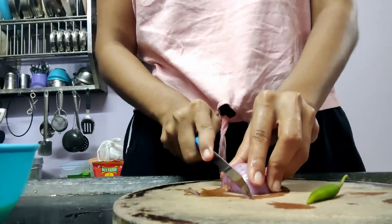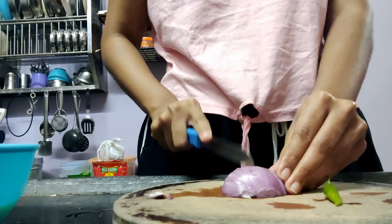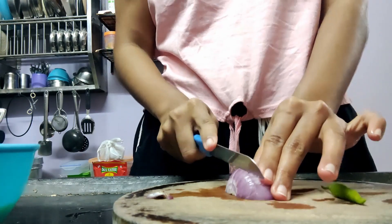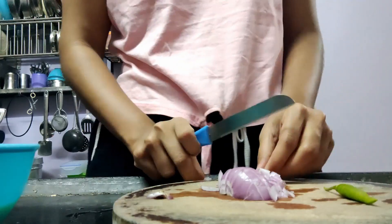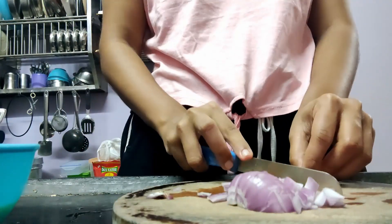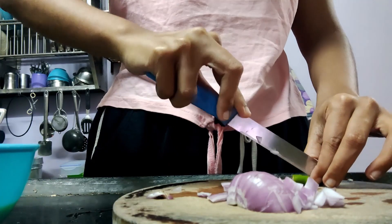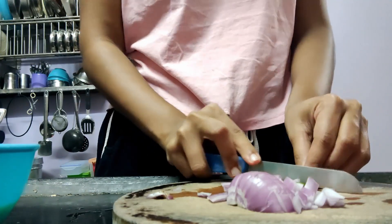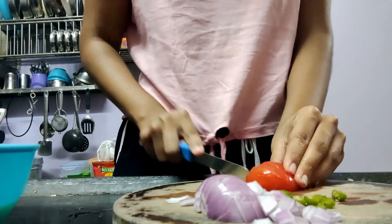For dinner I decided to have some anda bhurji. To make it, I chopped up some onion, tomatoes, ginger, and garlic, added it to a pan with a little bit of spices, gave it a stir, and just waited till the eggs scrambled up. It's basically Indian scrambled eggs.